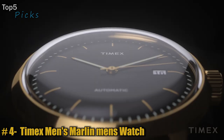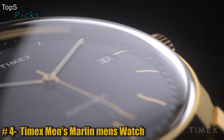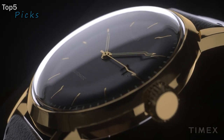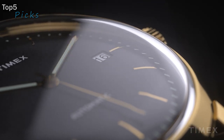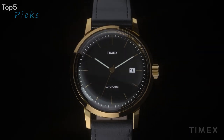Number 4: the Timex Men's Marlin Automatic 40-millimeter Watch. A sleek and sophisticated classic with a stainless steel case and leather strap with adjustable buckle closure. Round face with three-hand analog display and automatic movement. The dial features gold-tone hands and hour markers, a date display window, minute track, and Timex trademark detailing. Water-resistant up to 100 feet. Display case included.